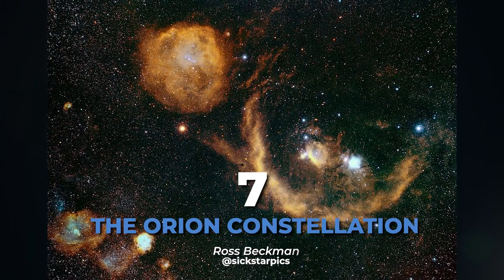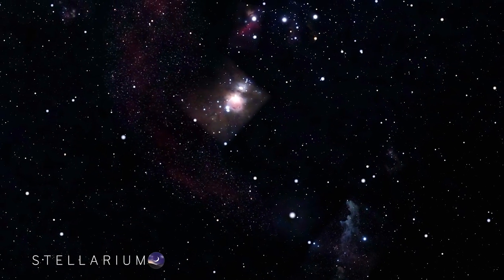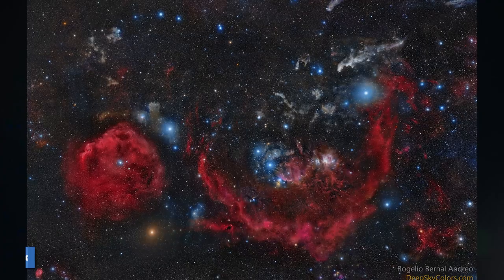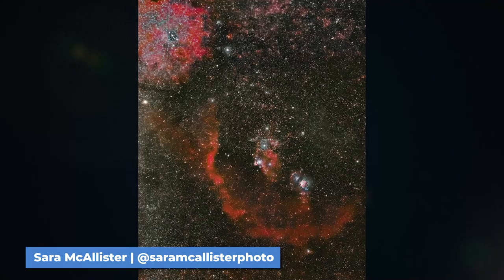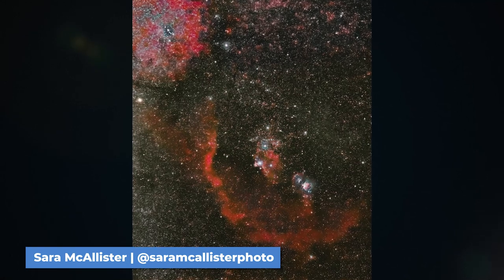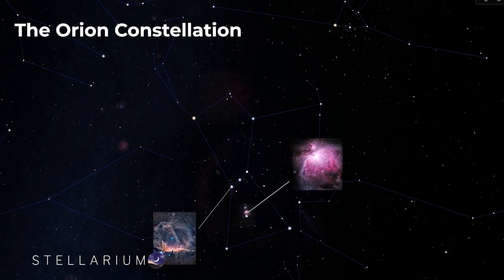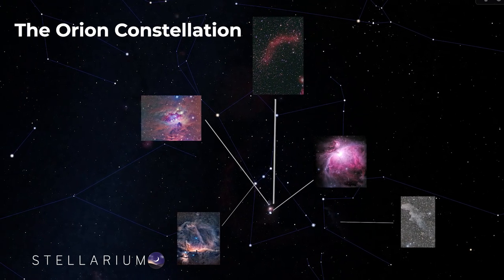Moving on to number 7, the Orion Constellation. Home to many beautiful winter night sky objects, the Orion Constellation is best shot with any wide field lens and is a perfect object for your star tracker. With a long enough exposure you can pick up some of its many nebulae and hydrogen clouds, which become especially apparent with dedicated astro cameras or an astro-modified DSLR. Not only does this constellation house the Orion Nebula, but it also has the Horsehead and Flame Nebula, the Witch's Head Nebula, the Running Man Nebula, Barnard's Loop, and many more.